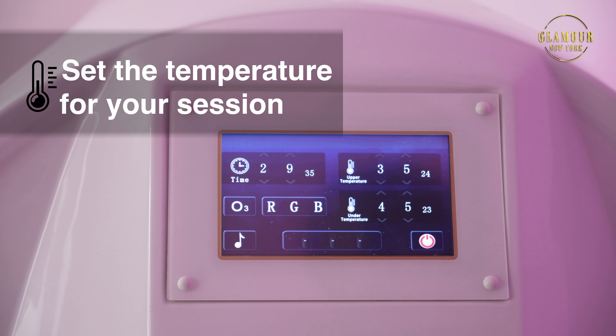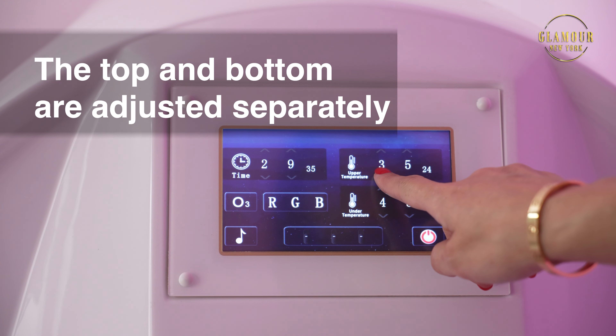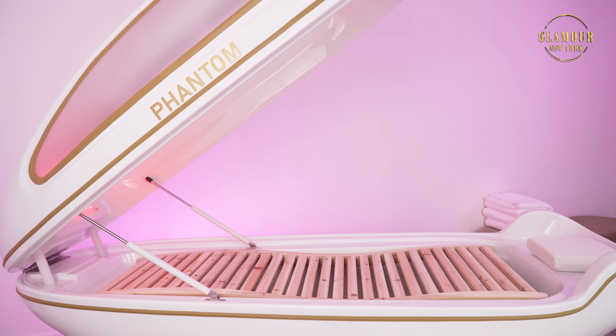Next, adjust the temperature for your session. The top and bottom are adjusted separately — set the temperatures to your liking. During your first sessions, start out with lower temperatures and increase them gradually depending on your body's heat tolerance.